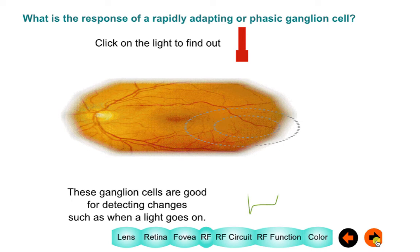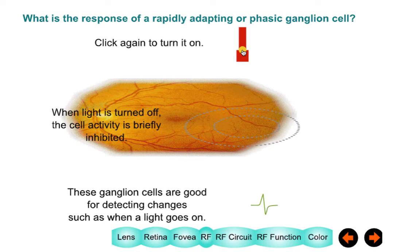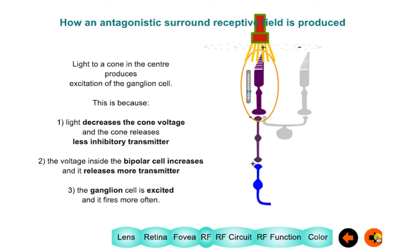Besides on-center and off-center cells, there are also phasic ones. Here, when you turn the light on, activity goes up and then gradually comes back down to resting level. When you turn the light off, it goes off completely and then returns to resting level. These are phasic ganglion cells and they detect changes in activity.